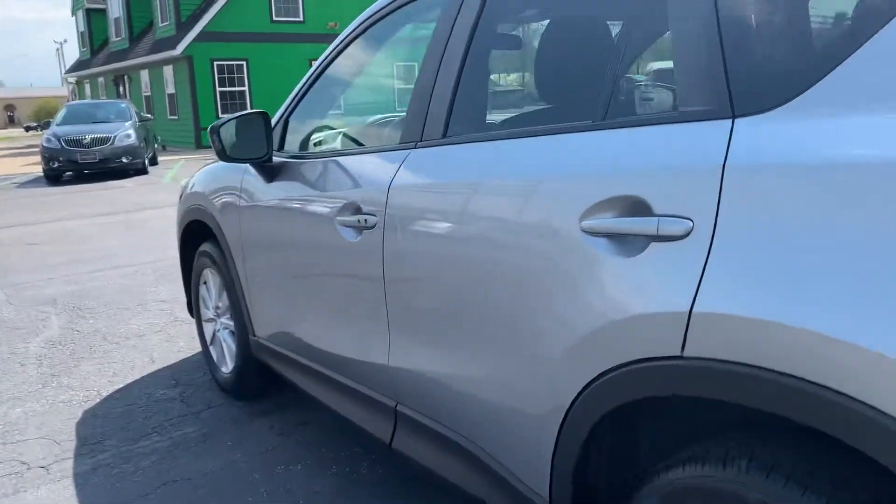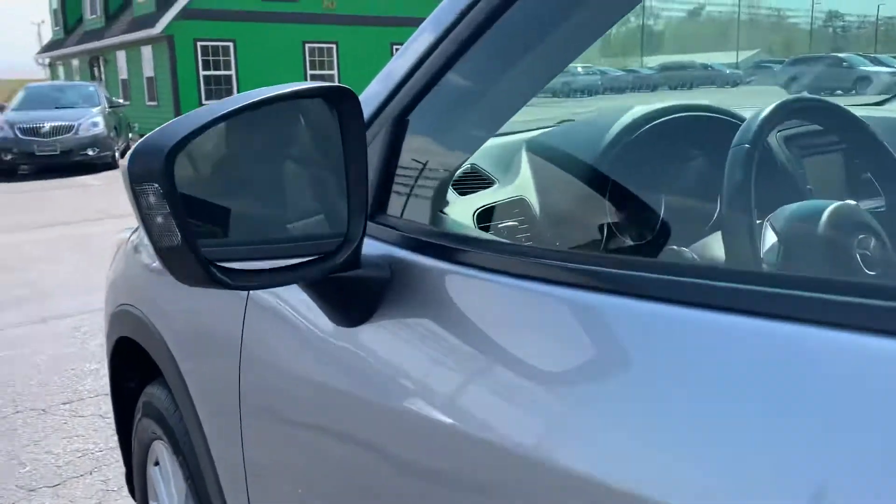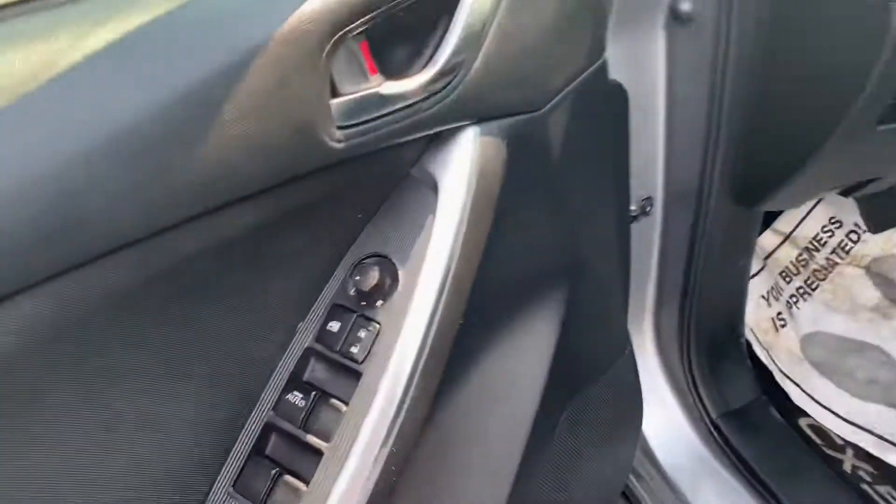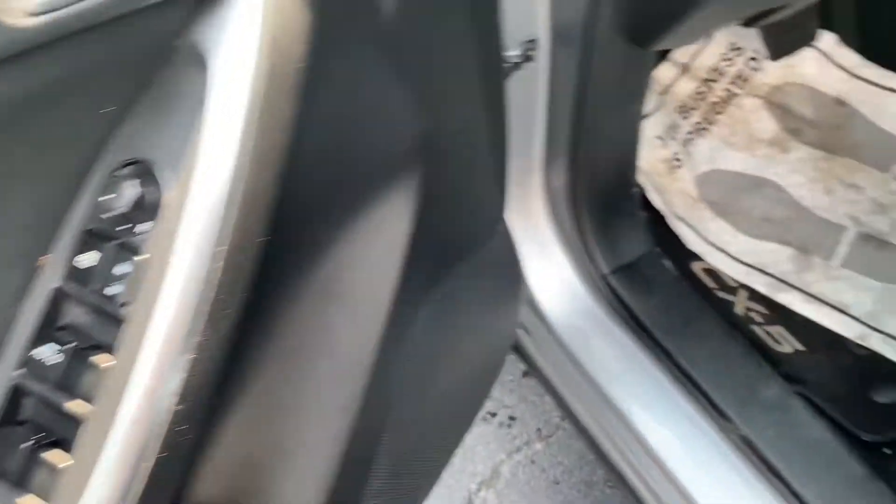Going inside, we've got keyless entry. It's got the side blind zone monitoring system in the mirrors — alerts you when someone's in your blind spot. Power windows, locks, and mirrors. Power driver seat with cloth interior.